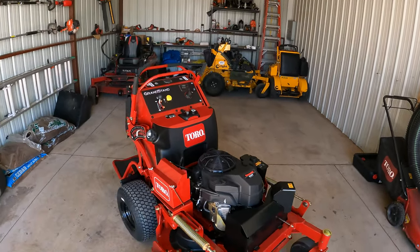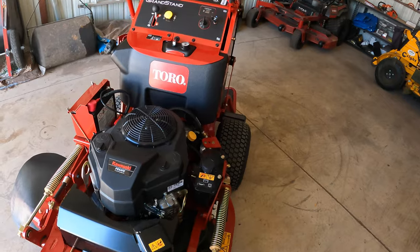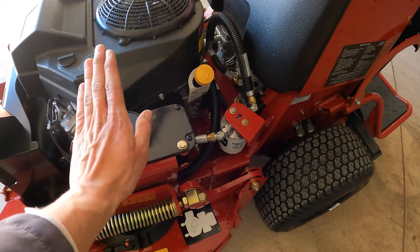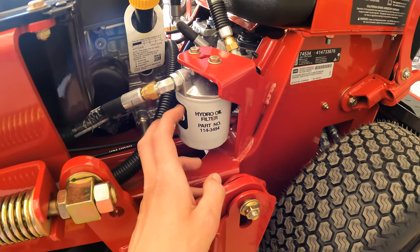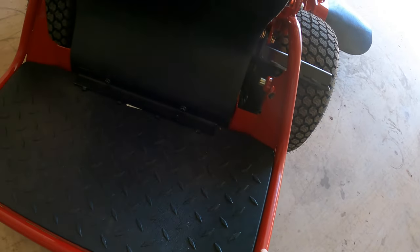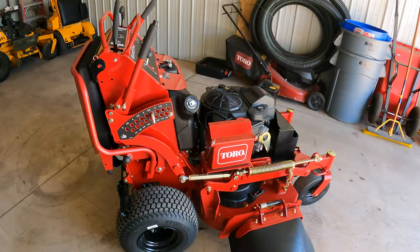So we're back at the shop. I went over the mower a little bit at Metro Turf but it was right by the highway and kind of loud, so I figured we'd come back here — way quieter. Check it out guys, here is the beautiful mower that Toro sent over, the 36-inch Grandstand with the Kawasaki FS. I like their hydro setup — here's the hydraulic fluid and here's the hydro filter. Look how easy that is to change, it's right there.